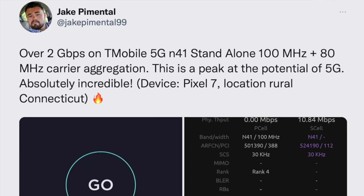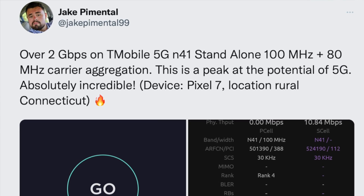Hey, what's going on everyone, this is Jake Pimentel from PIME Technology. Today I have a highly requested video from my Twitter account. I posted a tweet showing a T-Mobile speed test with two gigabits per second on T-Mobile 5G UC, which is the T-Mobile N41 signal. Everybody had a bunch of questions requesting to see a video of the tower, what's the backhaul, and live speed testing — so today we're going to go ahead and do that.